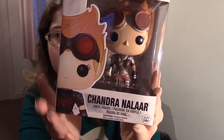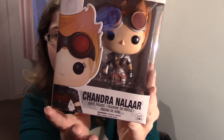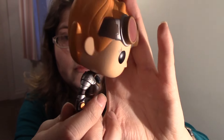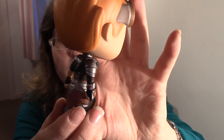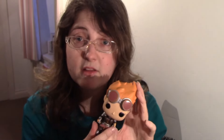First one is Magic the Gathering — Chandra Nalaar. She's quite cute. I like the hair. There's a bit of a mark on the Funko on the hair there — just a little bit of a mark. It's a shame about the mark, but overall it's a really cool looking Funko.